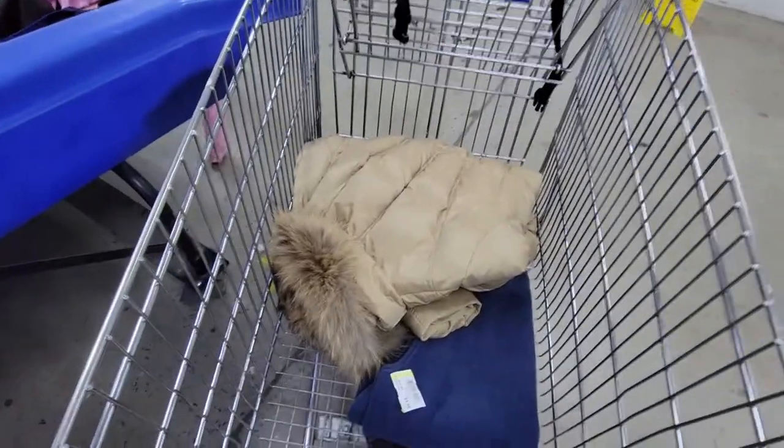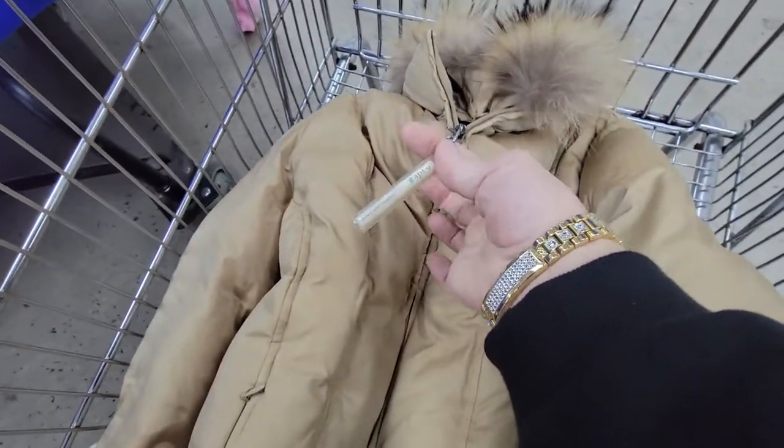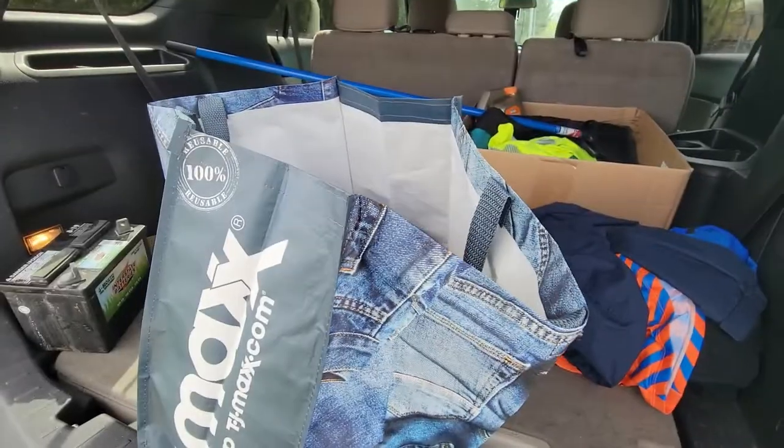So far we found a couple items. I'm going to flip the camera around. So this is a really good item — this is Apartment 9. It's not the greatest brand, but it does have the tag still on it. It shows you the feathers inside. It does have fox fur on it, so I'm guessing I can probably get about $40 for that.